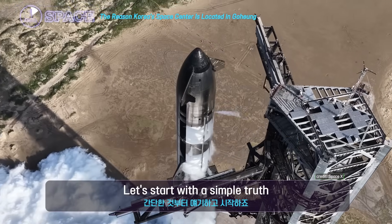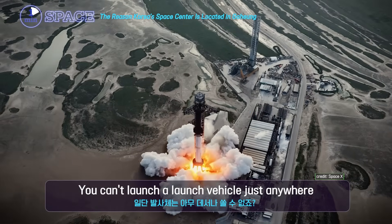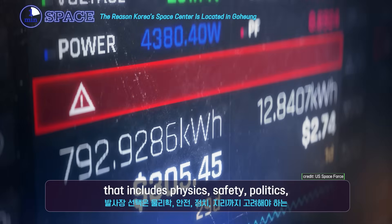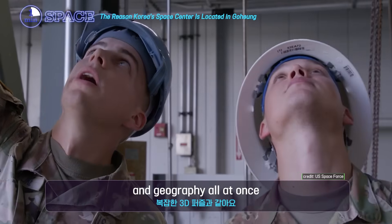Let's start with a simple truth. You can't launch a launch vehicle just anywhere. Choosing a launch site is like solving a massive 3D puzzle that includes physics, safety, politics, and geography all at once.